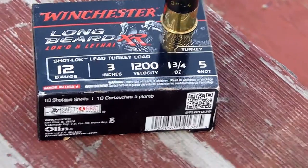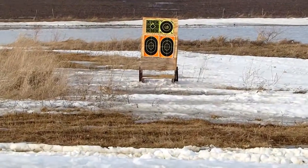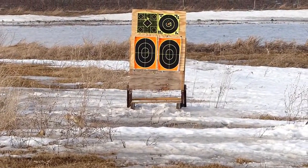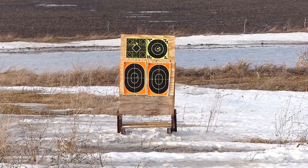One and three-quarter ounce, number five shot. I have a NIFCA Model 37 Turkey Slayer. So let me pop the lower left target and we'll see what it does.